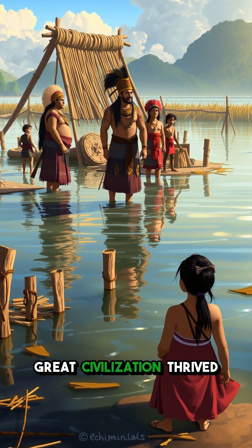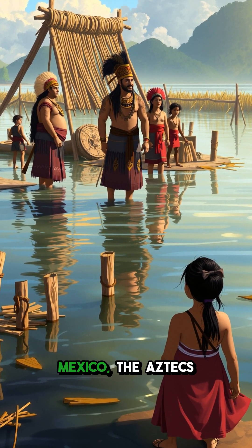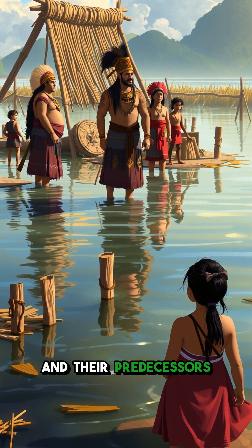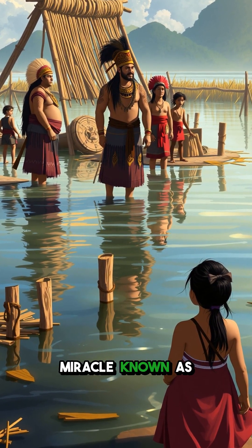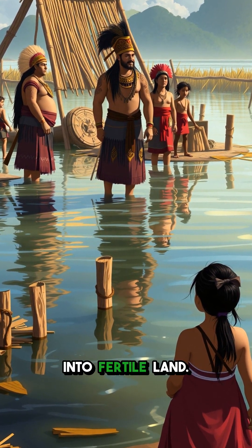Have you ever wondered how a great civilization thrived on the very lakes others avoided? Deep in the lakes of ancient Mexico, the Aztecs and their predecessors engineered a farming miracle known as chinampas — floating gardens that transformed water into fertile land.